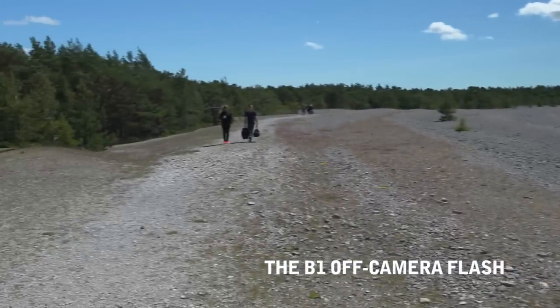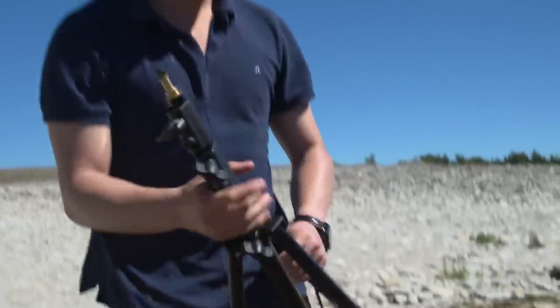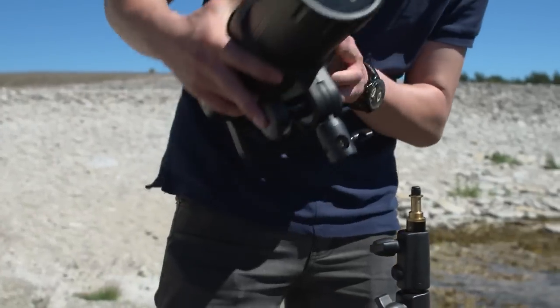It's always good to have portable flashes. If you're in a remote place like this, you can actually put them on your back and walk. You can bring them up and start shooting quite quickly. If you have a lot of stuff with cords and everything, you lose a lot of time.